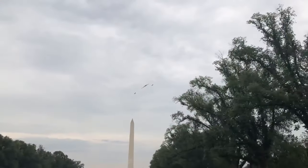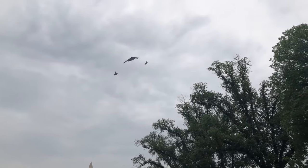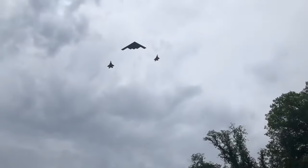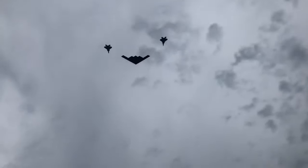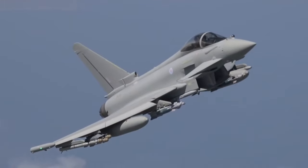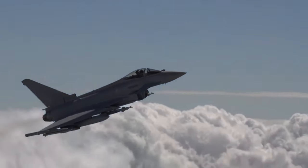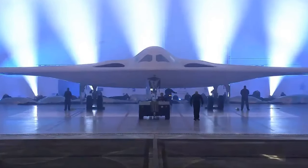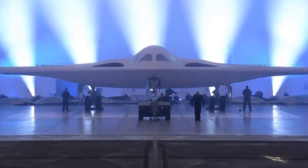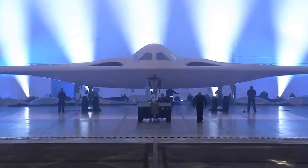The F-22 Raptor and B-2 Spirit are 5th generation designs, while aircraft like the F-18 Super Hornet, the F-15E, the Gripen, and Eurofighter are generation 4.5 designs, meaning that they've been heavily upgraded from generation 4 designs, with some of the newer technologies from generation 5 retrofitted onto them. So for the Department of Defense to label this as a 6th generation design means that some of its classified capabilities are revolutionary in the business of aviation and aerial warfare.